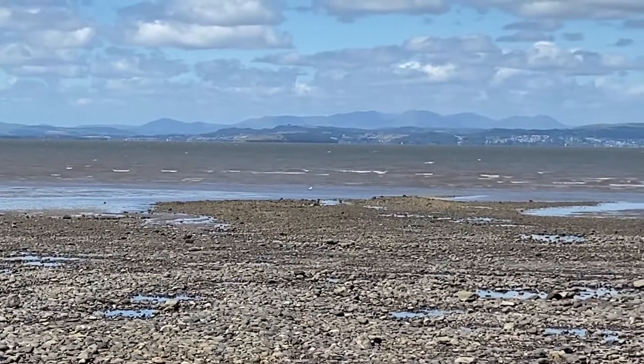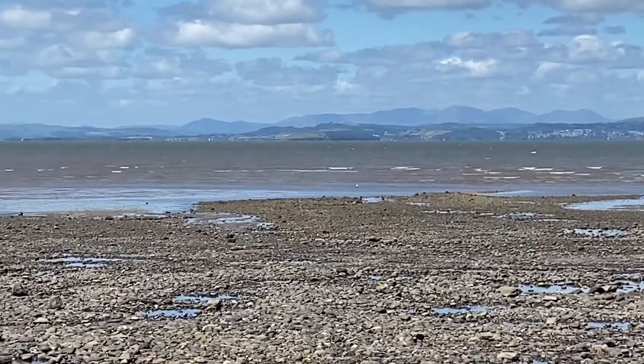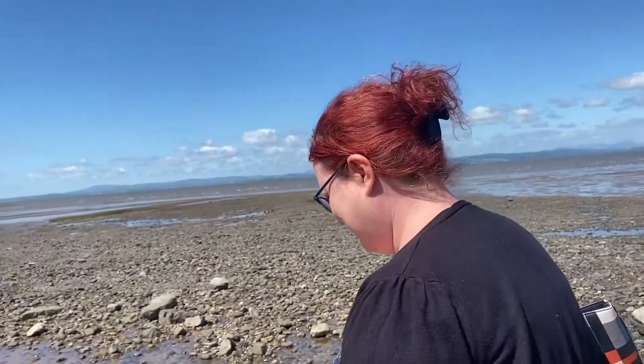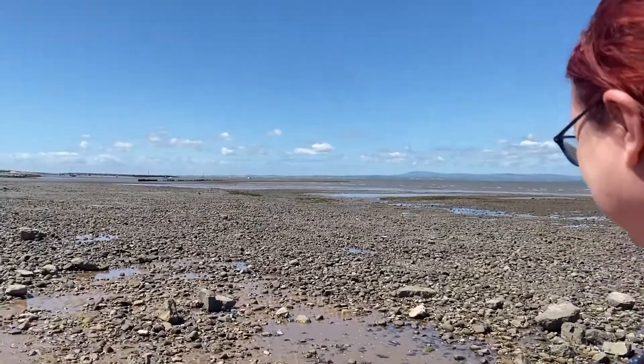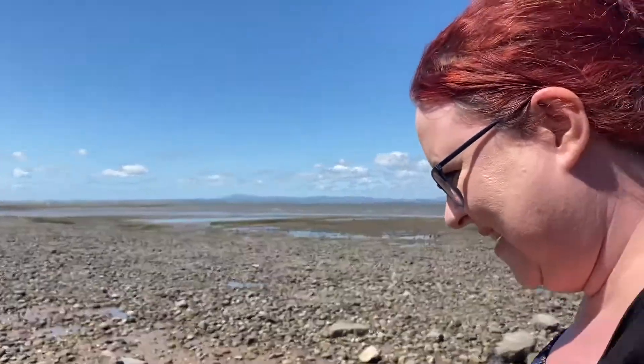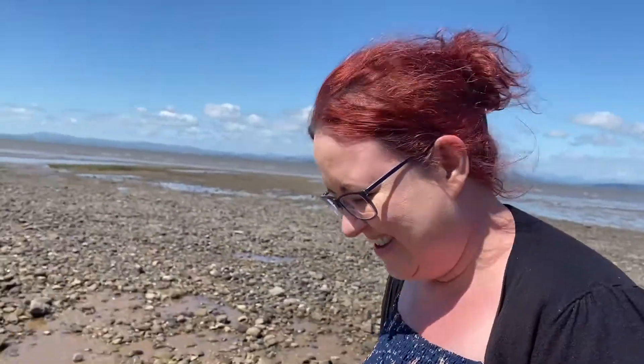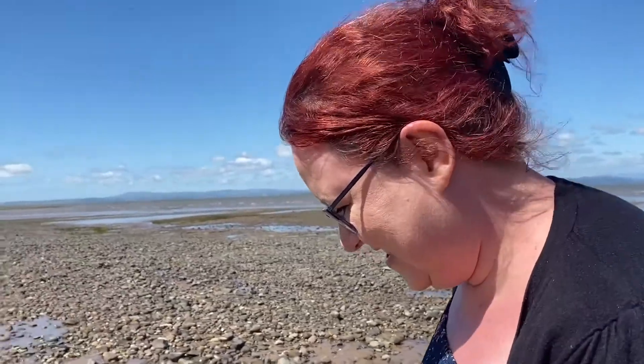Look at those hills! Did it blow the cobwebs off? Yes. I was a wee bit hungover. How much did you drink? A bottle of wine. And a bit.